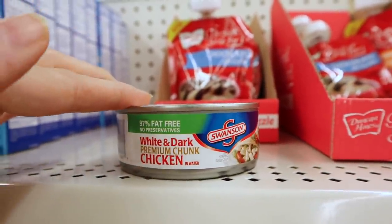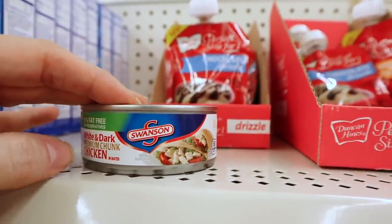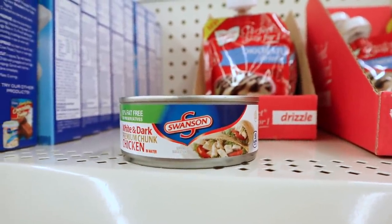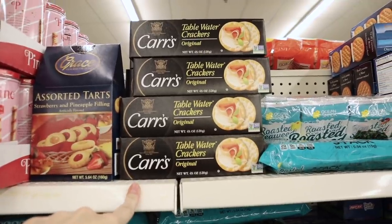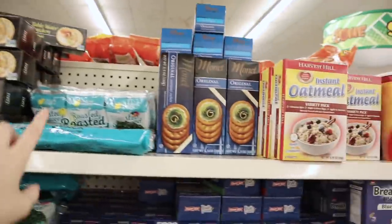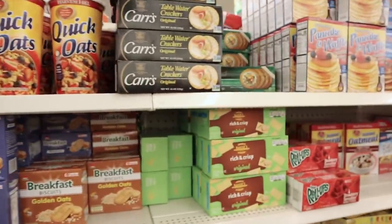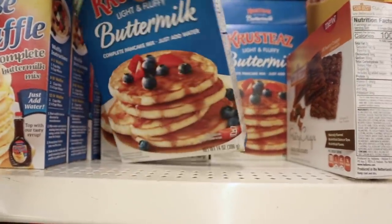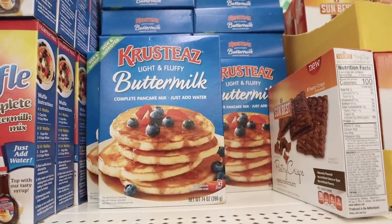They have Swanson's chunk chicken — white and dark premium, 97% fat-free. A dollar is a good deal on these. A couple of really good name-brand food deals: Cars crackers, table water crackers — these are so expensive anywhere else. They also have seaweed if you're interested, and Crusties light and fluffy buttermilk pancakes, new and improved flavor — also very expensive elsewhere.